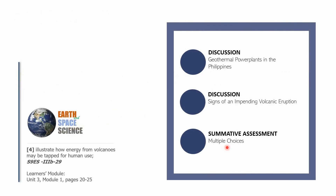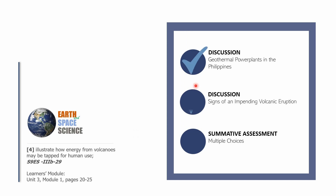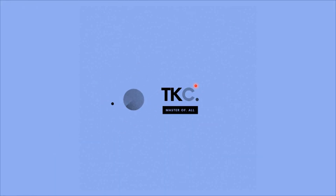We are through with this module. We've completed four videos for the first module this quarter. We only have Module 1 about volcanoes, Module 2 about climate and weather, and Module 3 about constellations. We are through with learning competency number four — illustrating how energy from volcanoes may be tapped for human use. I'm hoping to see you in the next video. Have a good day!